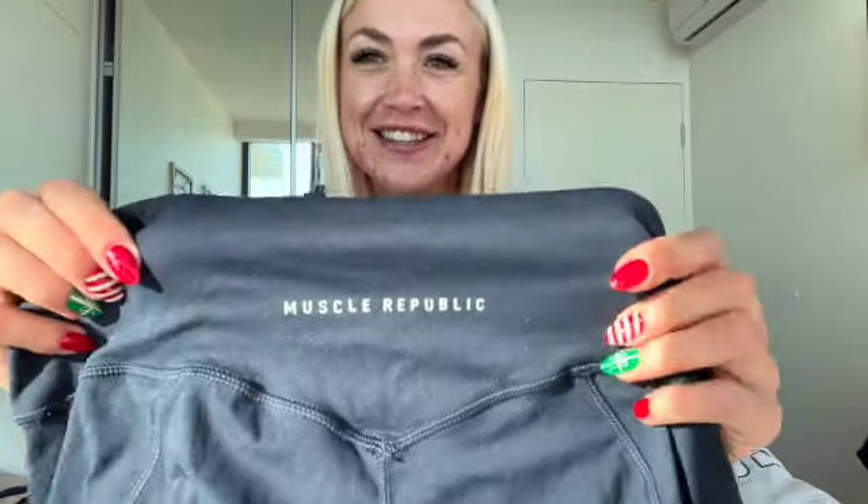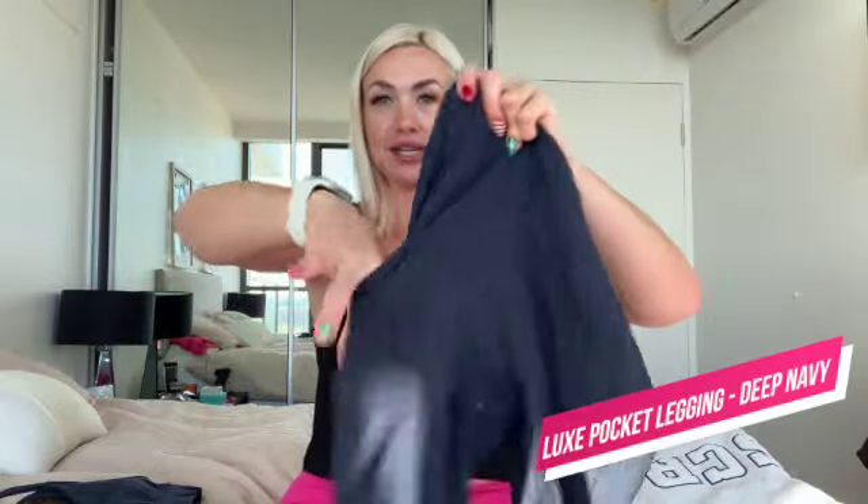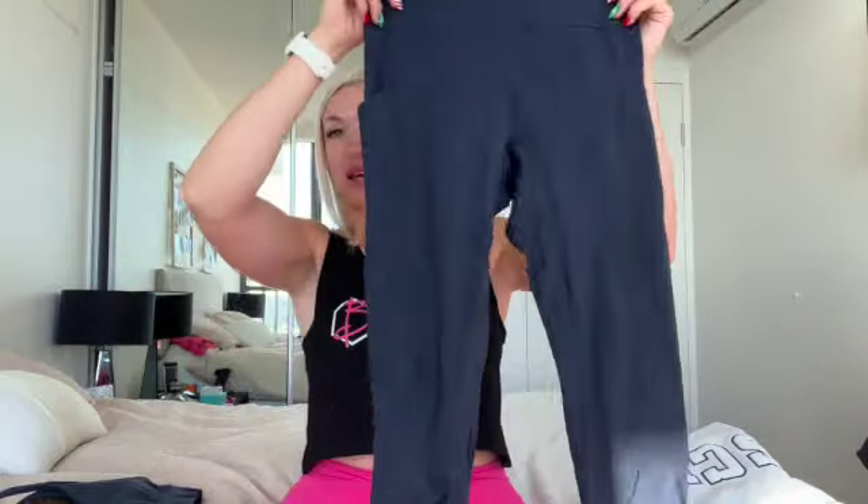With that I also got the matching leggings — just pulled them out of the wash. They have the logo on the back and also have pockets. This is the yoga range, so it's different to the other one — still has a lovely high thick waistband, and these are very stretchy.